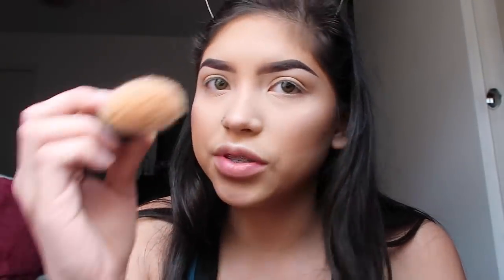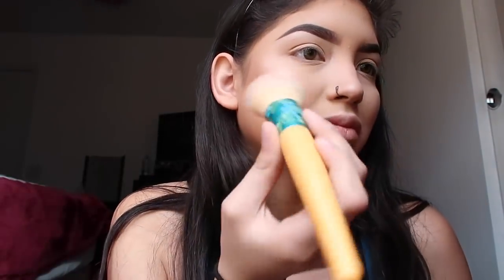Going in with some blush - this is my Milani in the shade Bellissimo Bronze 06. I thought I brought a brush for my blush - nope I did not. I'll just use the one from earlier. I love blush. I've always wanted to try the Tarte blushes and I just recently bought one of those big blush books. This blush is so beautiful.